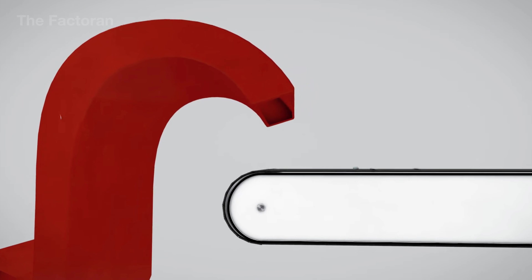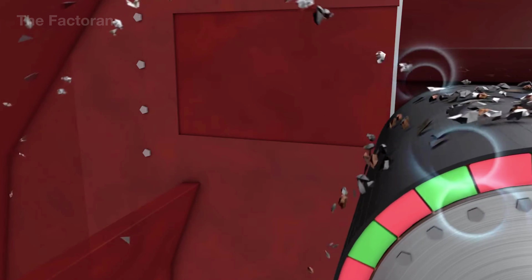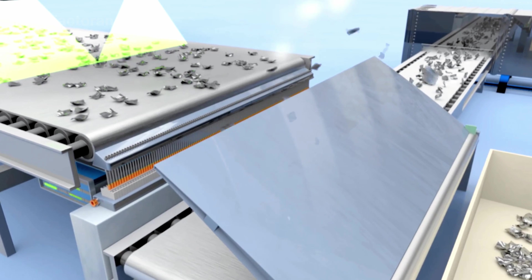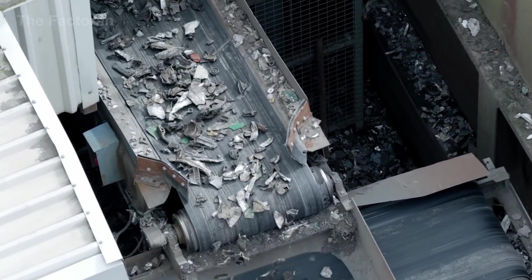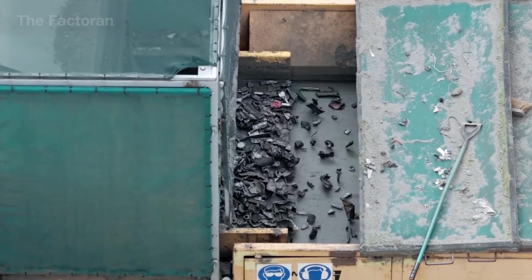Suspended above the conveyor, the magnet generates a strong magnetic field that pulls ferrous pieces out of the moving stream. These iron-rich fragments are diverted onto a secondary belt and sent to a separate collection bin. Depending on the facility's setup, this can involve permanent magnets for continuous operation or electromagnets for adjustable intensity. Some advanced systems also feature magnetic sensors to detect weaker signals, recovering small items like screws, springs, or thin steel shells. Magnetic separation achieves high recovery efficiency, minimizes metal loss, and lays the groundwork for deeper downstream refinement.